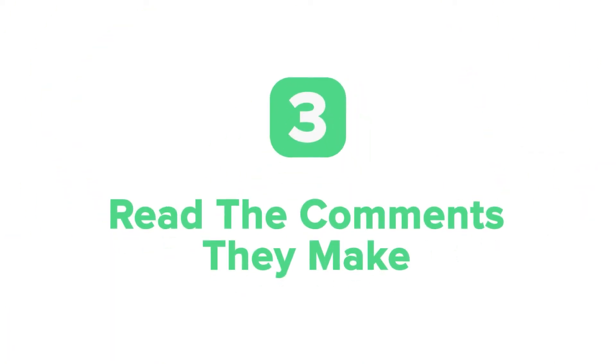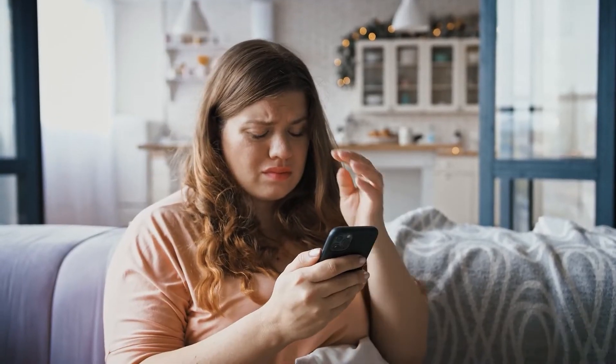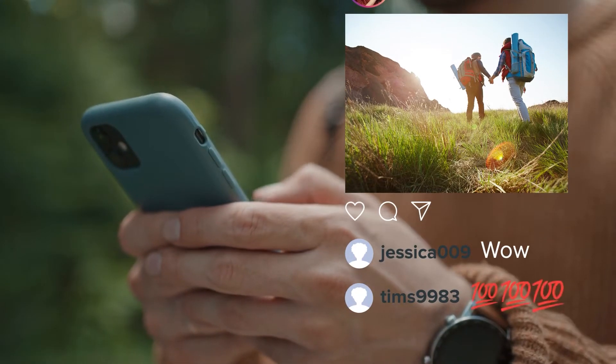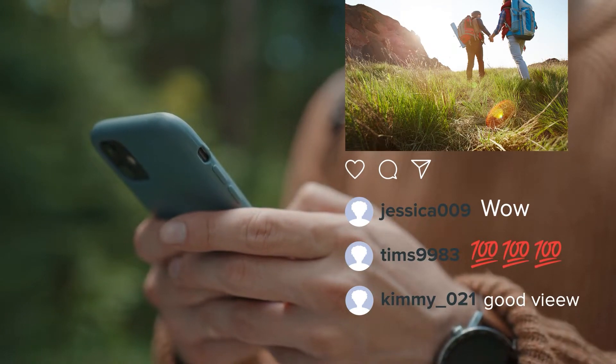Read the comments they make. Another telltale sign of fake Instagram followers is the comments they make. Some things to look out for in comments are: generic, impersonal, not relevant to the actual photos, and have grammar or spelling mistakes.